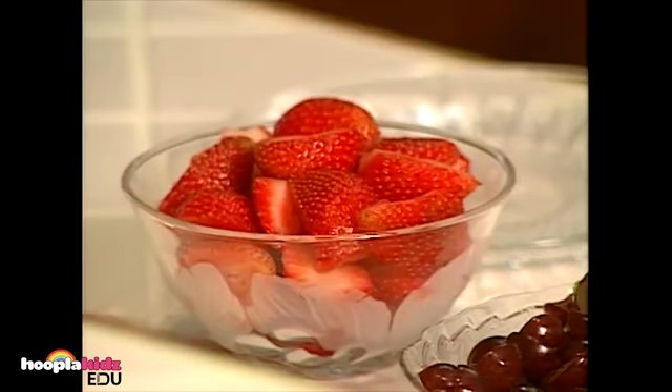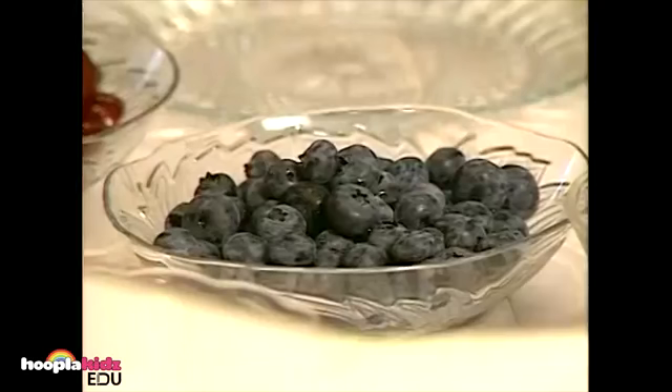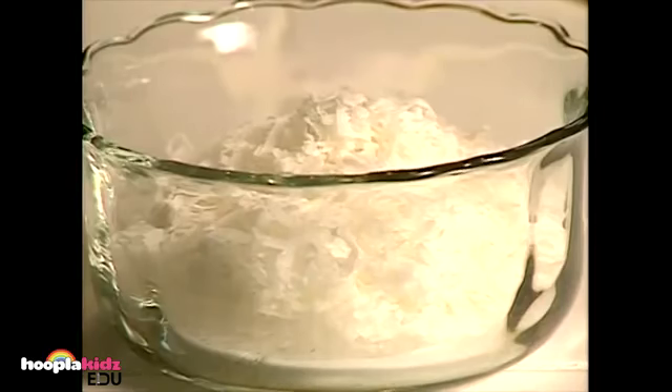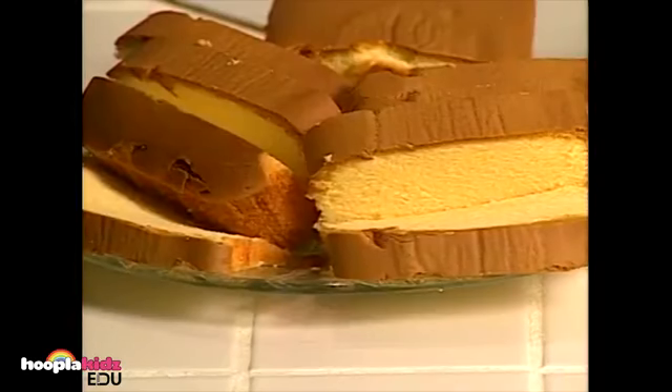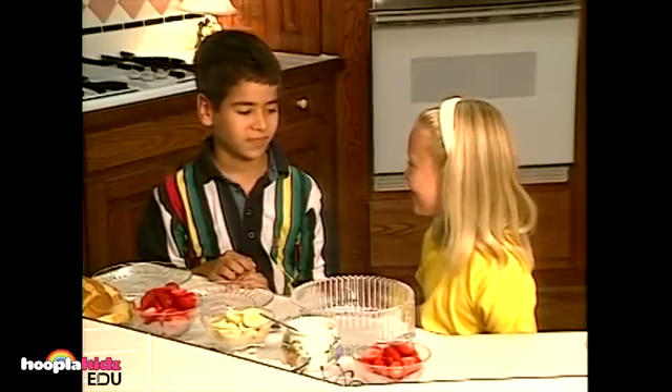Let's make a fruit shortcake. Here are the ingredients: strawberries, grapes, blueberries, bananas, coconut, cherries, pound cake, and sugar.